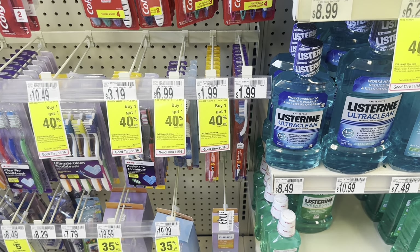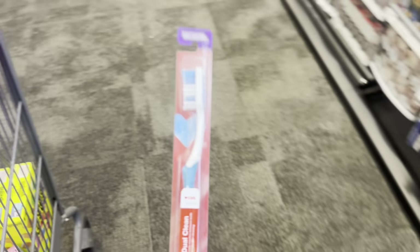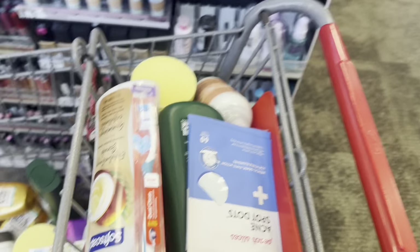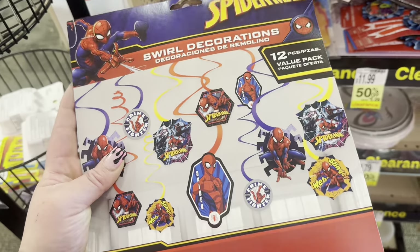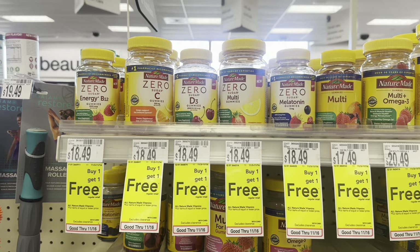I have a $2 off any CVS Health oral care CRT, so I'm grabbing a toothbrush for $1.99 — I'll do this at the register with a gift card and it'll adjust out to be completely free. I also have a $1 off $3 party supplies CRT, so I'm grabbing one on clearance for $3.49, making it just $2.49.